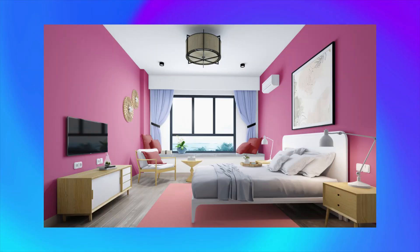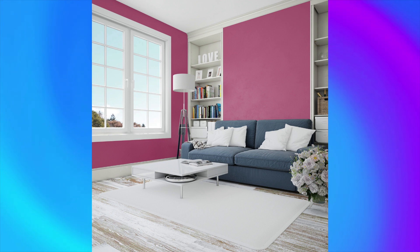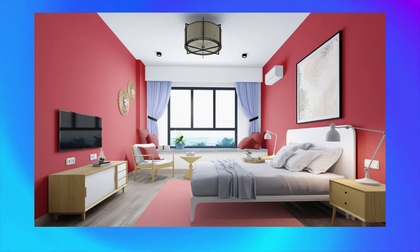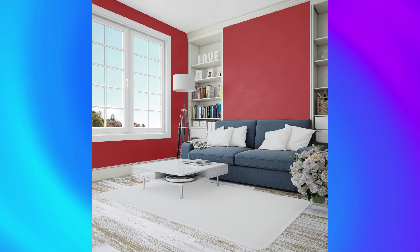Color number 7: Exotic Bloom, a bold and exotic color that adds drama to any room. Complement with metallic tones like gold or bronze for a luxurious, opulent feel. Color number 8: Tall Poppy, a bright and cheerful color that adds energy to any space. Complement with bold tones like red or orange for a playful, vibrant vibe.